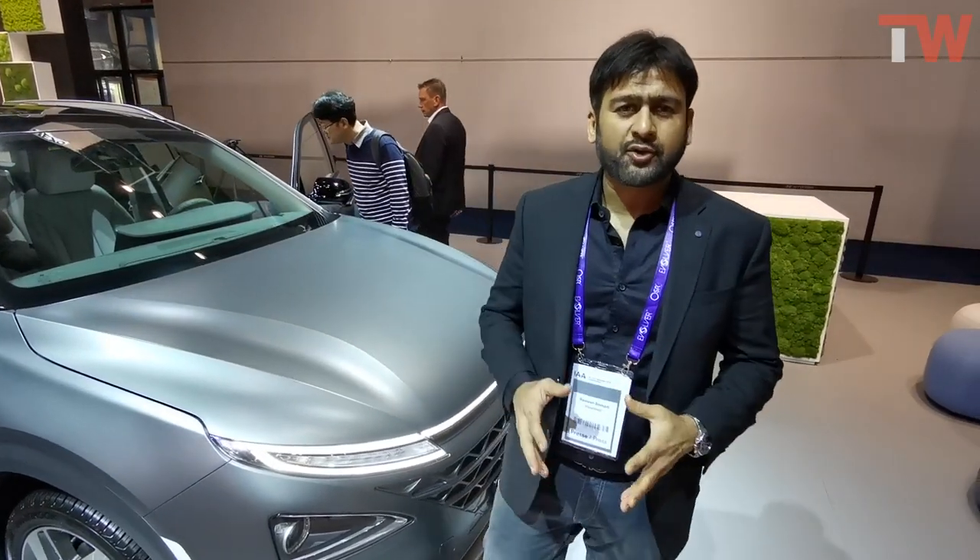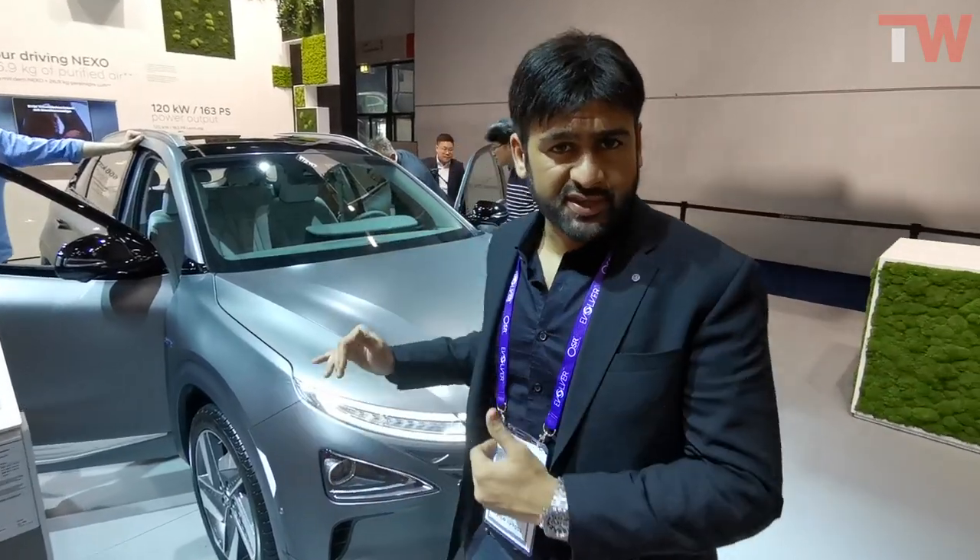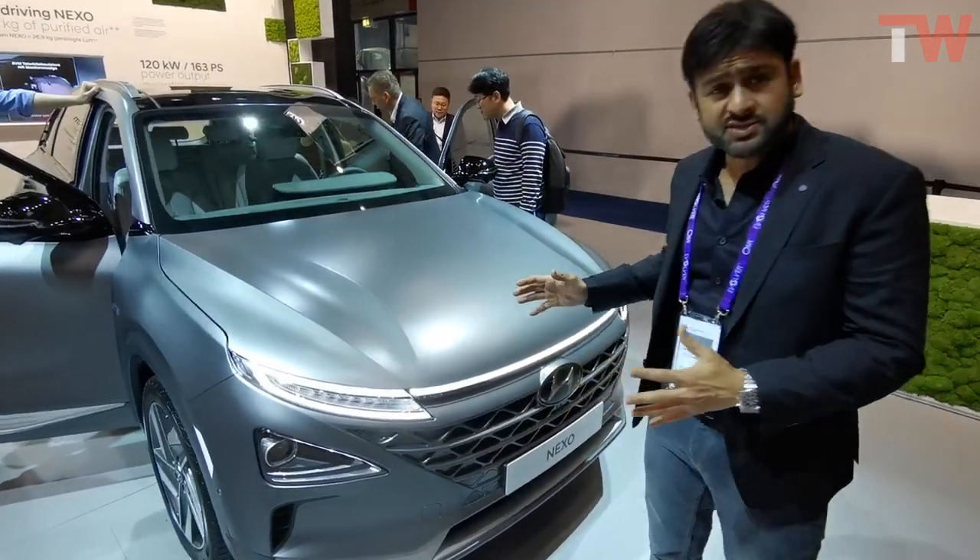Welcome back to The Wheels, guys. We are at the Frankfurt Auto Show at the Hyundai booth, and once again Hyundai with this technology has completely mesmerized us. I am quite overwhelmed with what I am seeing right now. What we see is the new Nexo.